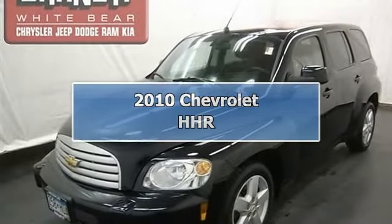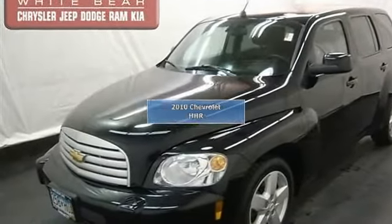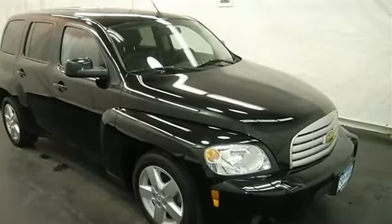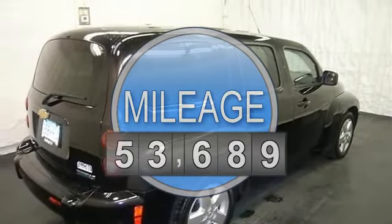This vehicle is loaded with steel wheels, wheel covers, keyless entry, auto headlights, power driver seat, air conditioning, AM FM stereo, CD player, and MP3 player.